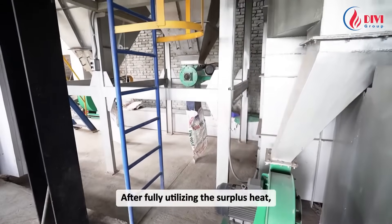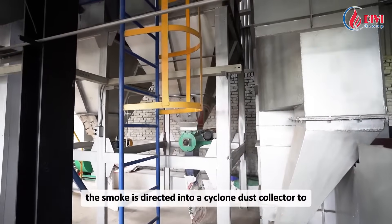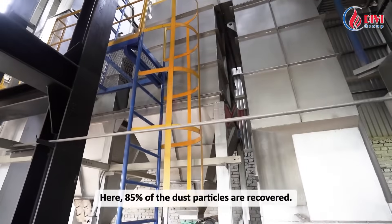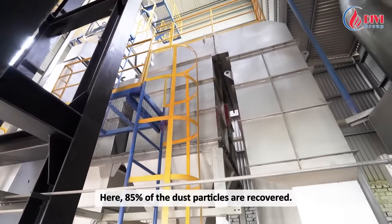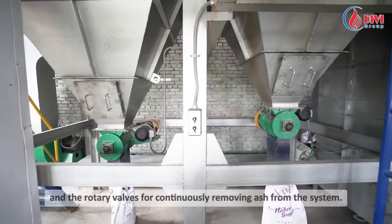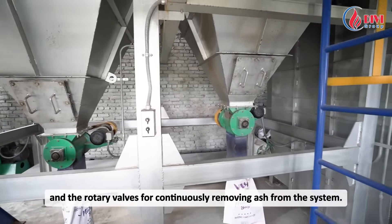After fully utilizing the surplus heat, the smoke is directed into a cyclone dust collector to separate and recover dust particles. Here, 85% of the dust particles are recovered. These are the dust recovery hoppers and the rotary valves for continuously removing ash from the system.